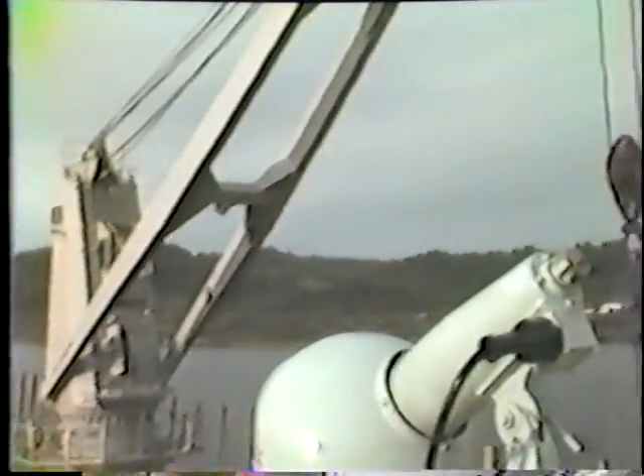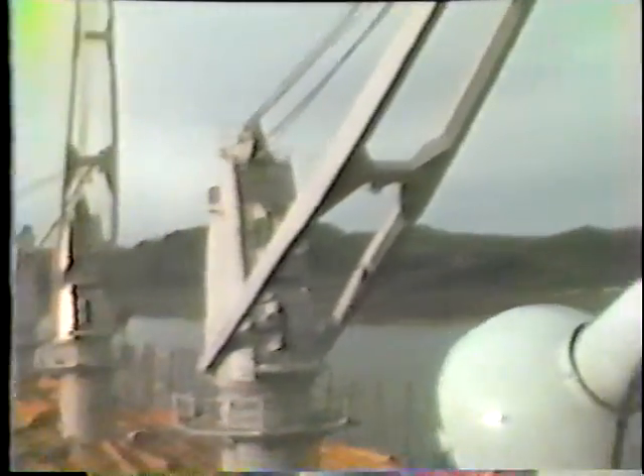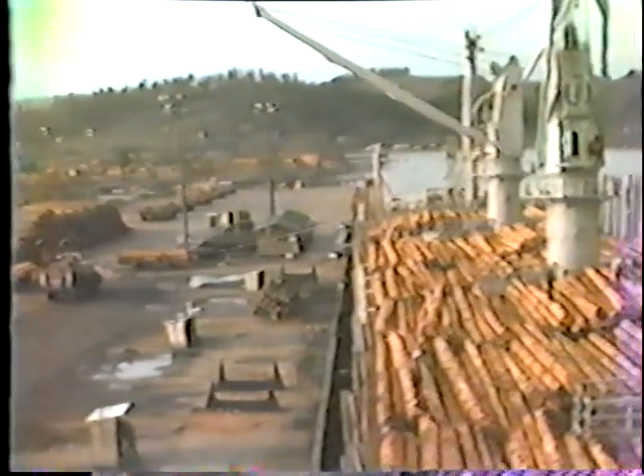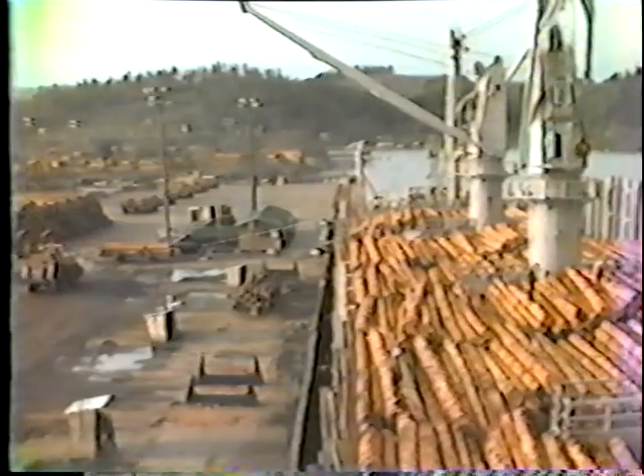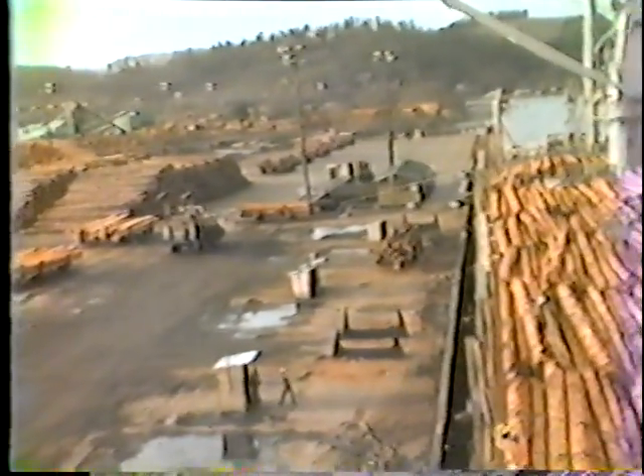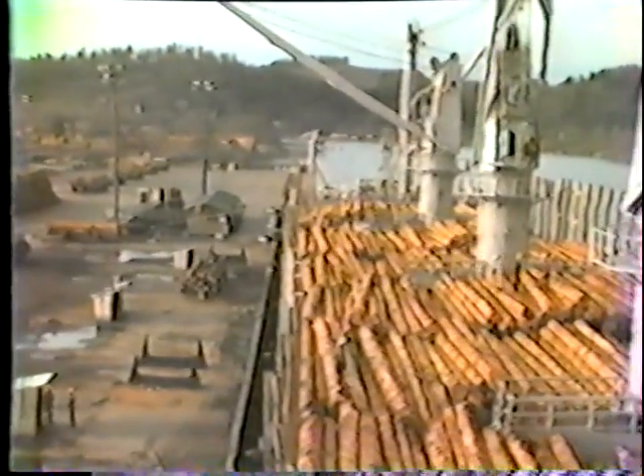Now we're ready to proceed with the rolling test. Looking at the other cranes, we can see that they are lined up on the center line. We only have one crane extended. They will start to pick up on the load very shortly, but they'll only lift one.